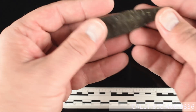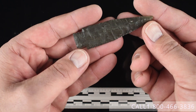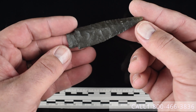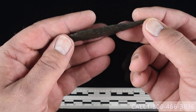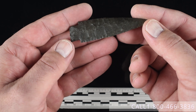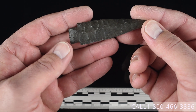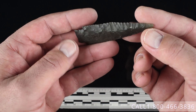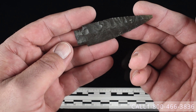Next is lot number twenty-eight — a nice little three and eighth inch Baker's Creek point from the Sam Sweary collection. It is a creek-stained Dover chert piece out of western Tennessee. We'd like $275 for this example.